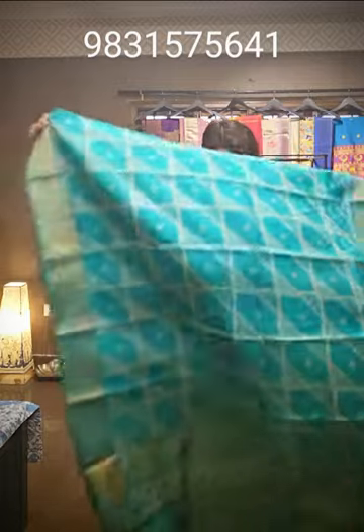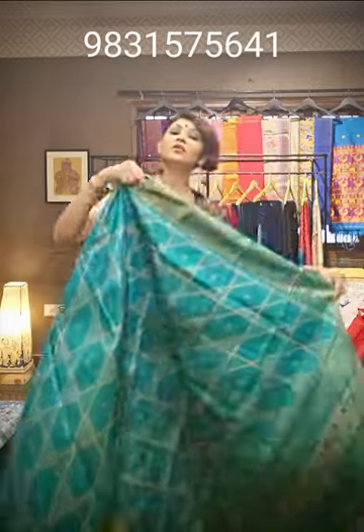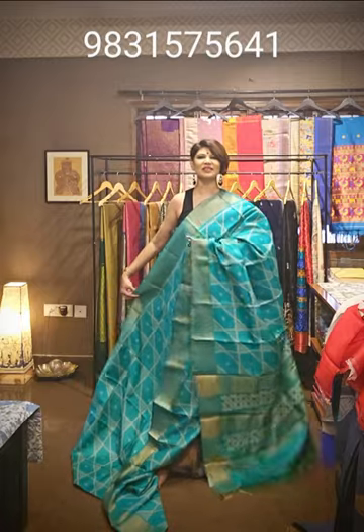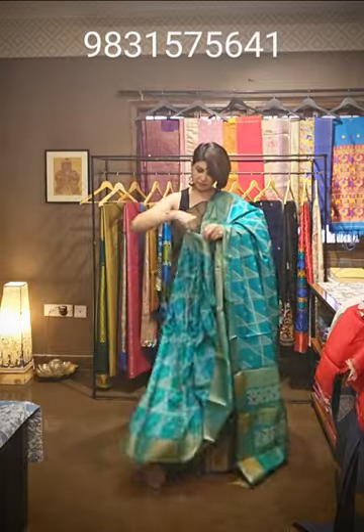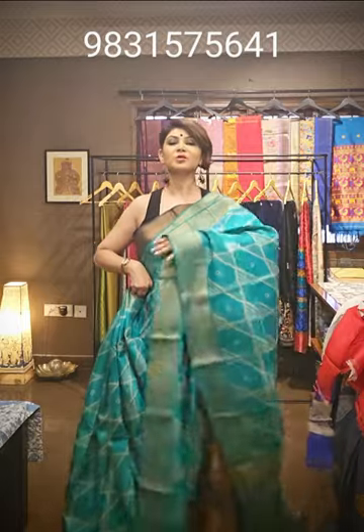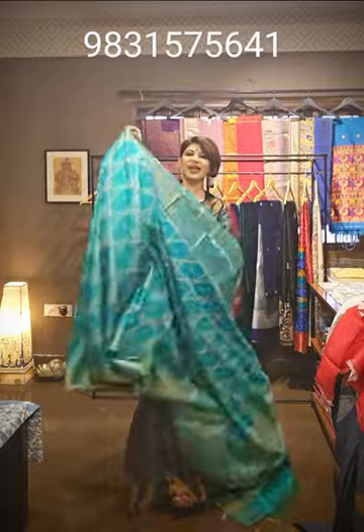The next saree is in Rama green color — a tasar silk saree, the same type I am wearing but in a different and beautiful color. It acts as a misty color, very sweet. This is a 100% guaranteed silken tasar saree. If you like it, take a screenshot, send it to us — we will tell you availability and price.